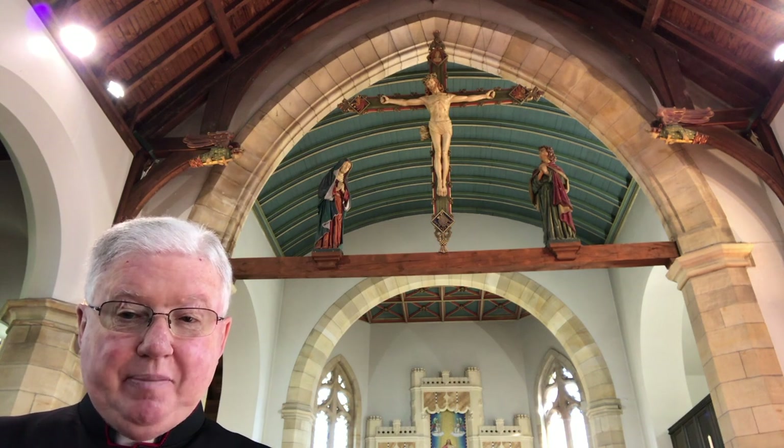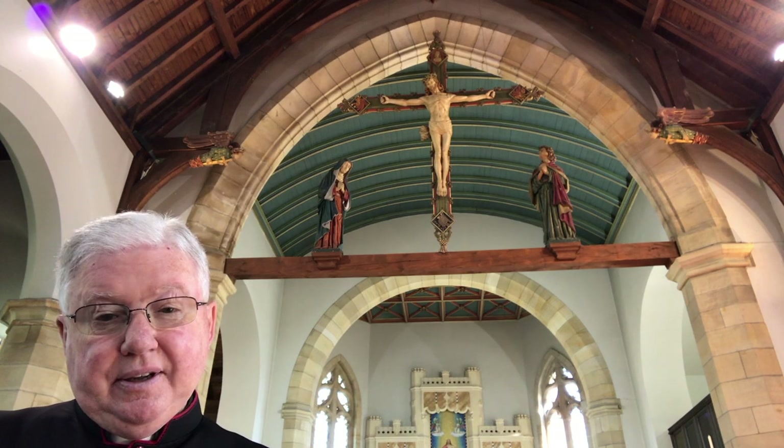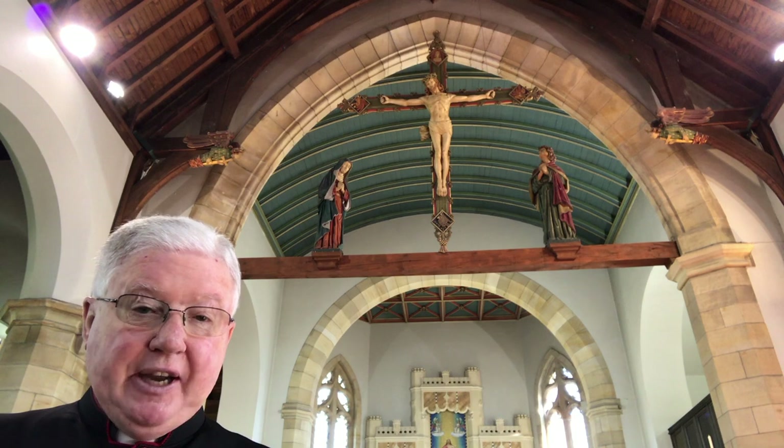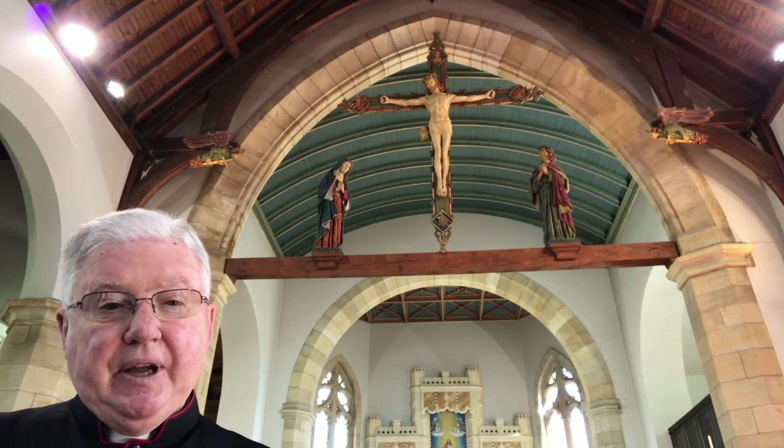The crucifixion is by far the commonest subject of Christian art, along with the Madonna and Child, although the crucifixion was not actually represented in art until 400 years after the event. The rood beam and Calvary became very popular in pre-Reformation churches. When Reginald Fairley designed this church, he packed into it a great range of different styles of both architecture and worship.